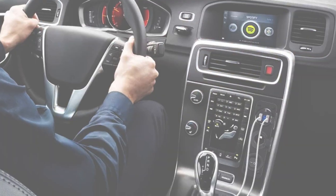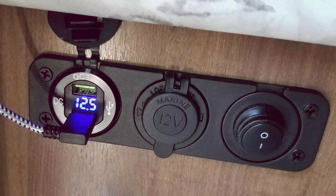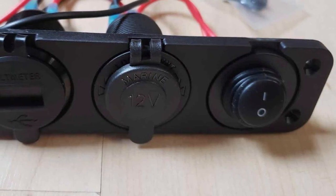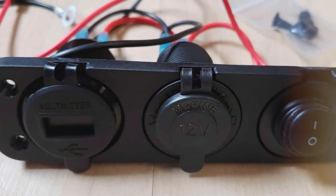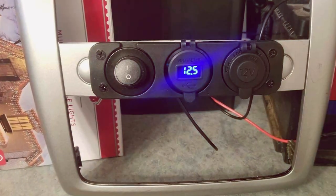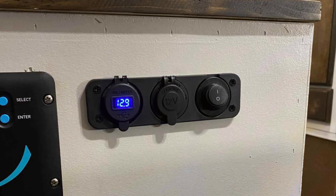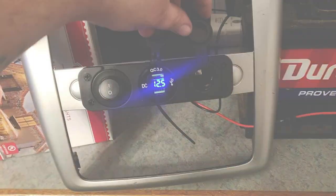Whether you have a smartphone, tablet, or other QC 3.0 enabled gadgets, you can enjoy rapid charging speeds while on the road. The splitter function is a game-changer, providing multiple power sources without sacrificing performance. Installation is straightforward, and the sleek design seamlessly integrates into your car's interior. The intelligent circuitry ensures safe and efficient charging, protecting your devices from overcharging and overheating. The store's commitment to quality is evident in the durable construction and thoughtful design of this splitter — a must-have for those who demand fast and reliable charging on the road.